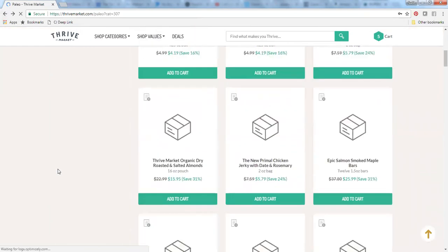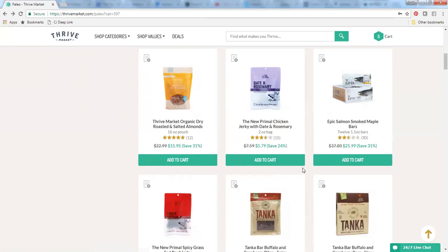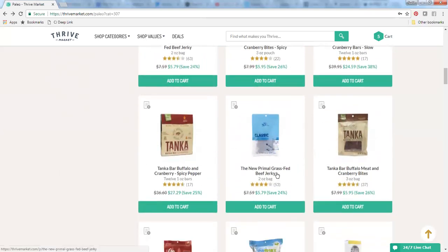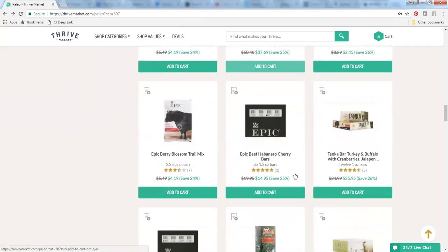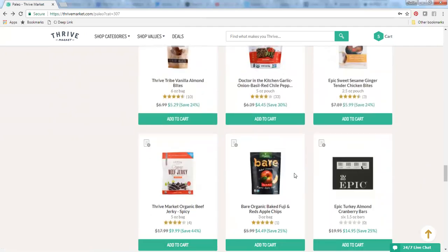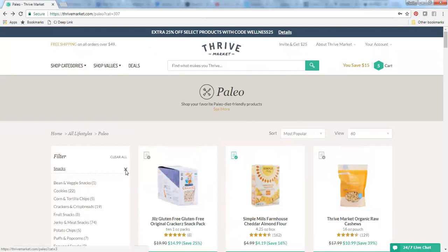Scrolling down, the Epic brand carries a lot of products through Thrive Market — that's a really great source for an easy protein-type bar, and they have some different beef jerkies as well. I do enjoy the Primal products; those are pretty nice. The sea snacks are awesome too — these are little sheets of seaweed, which are a great source of iodine, by the way. So just a quick scroll through; there's lots of things to choose from in the snacks section.